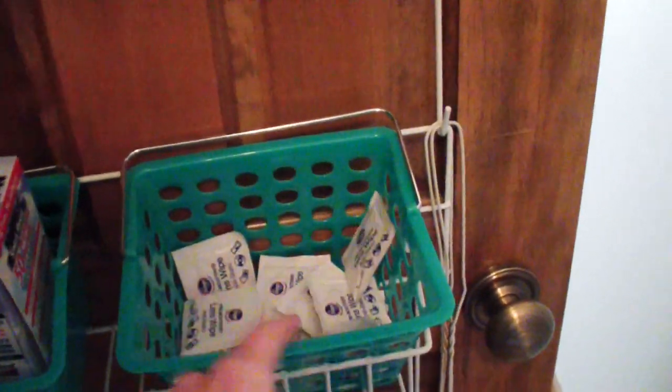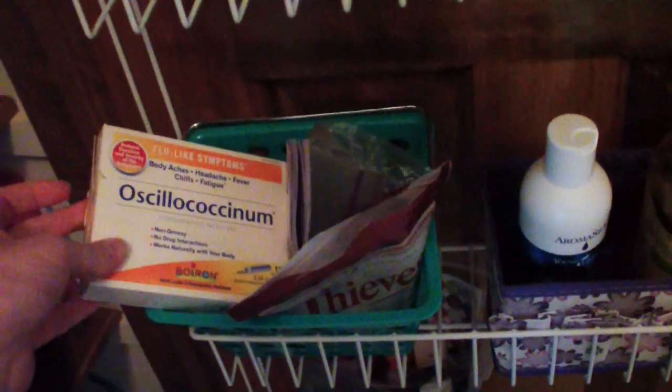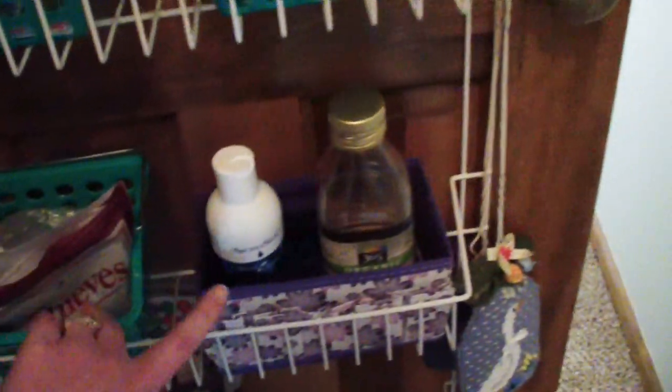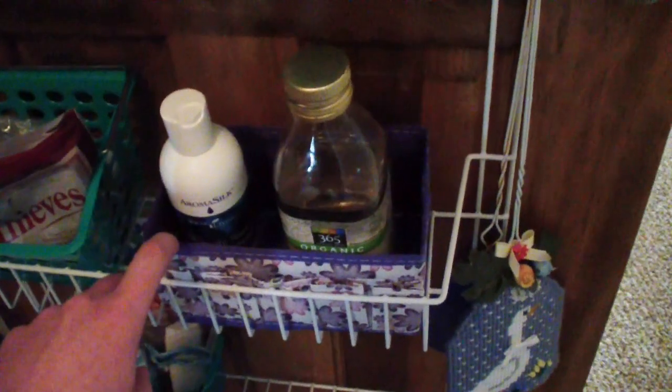I have some lens wipes — I do wear glasses most of the time, so that cleans my glasses off. Moving down here I have a medicine kind of area: I have some oscillococcinum, some lozenges, a couple of thermometers, Bach flower essences, and some homeopathics in here as well.